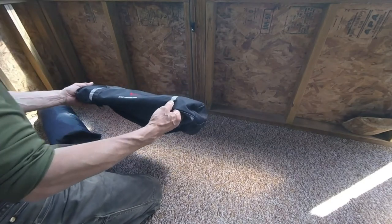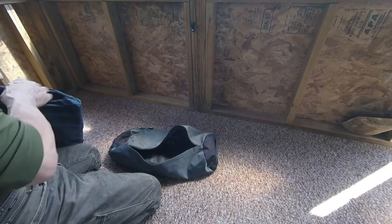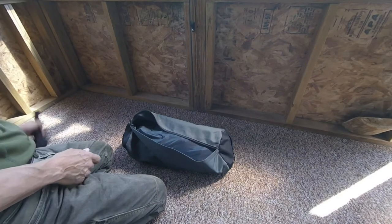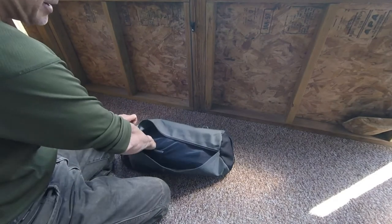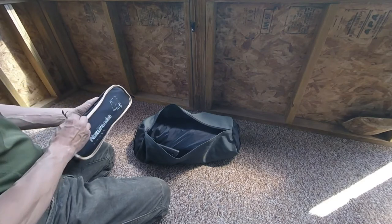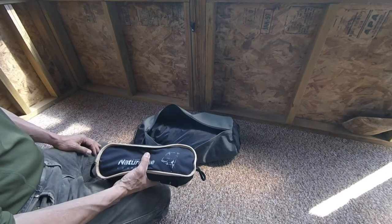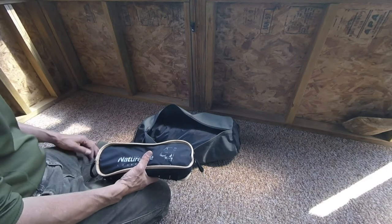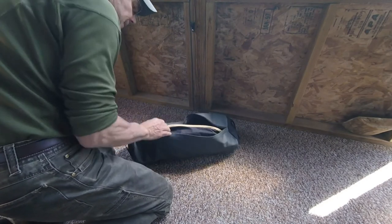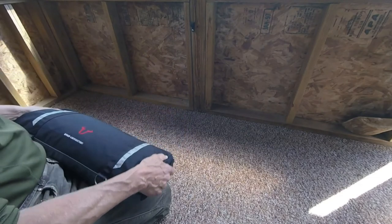The other thing I carry is one of these SW Motech tent bags — just a canvas bag, water-resistant but not waterproof. My camping gear fits in here really nice. My tent goes right in there and I actually throw my hatchet in there too. So when I get to a campsite, I just pop this bag off and I can set my tent up without touching anything else on the bike. I also carry a collapsible chair — a definite luxury item. These are really nice when you've been riding all day and you don't want to sit on the ground or pull a pannier off your bike to sit on. That goes right in the bag as well.